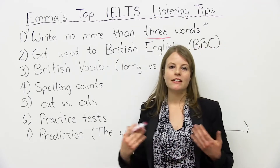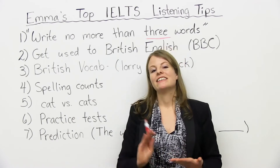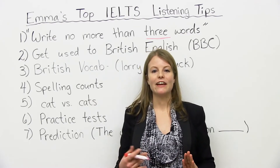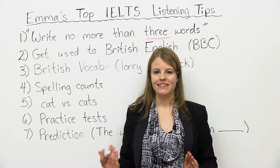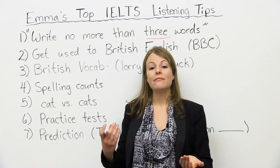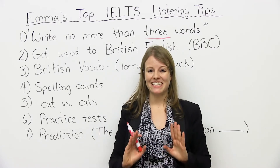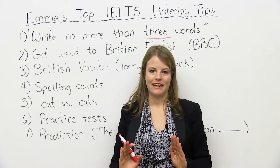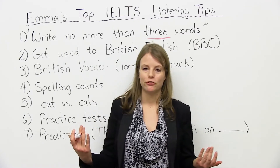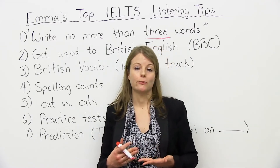Number four: spelling counts. Very important. The listening part of the IELTS is not just listening — you're actually using other skills, like writing and reading. With writing, when you write down your answers, you sometimes have to spell something out, so you have to be very, very careful with spelling. This is something you should really study and practice before you take the listening part of the IELTS. Practice your spelling. Learn spelling rules. We have a lot of different videos on how to spell on engvid, so come check those ones out.